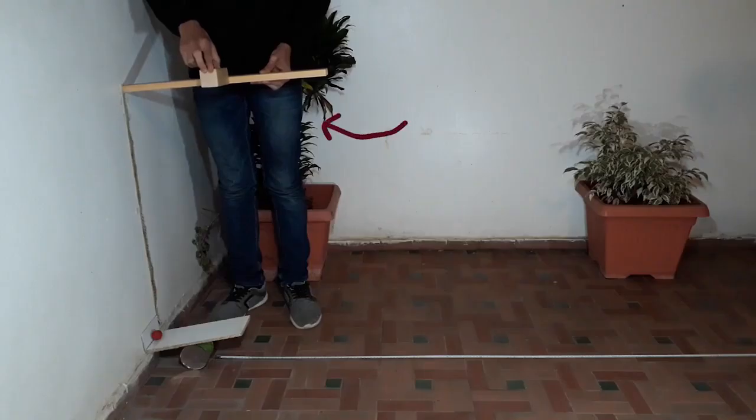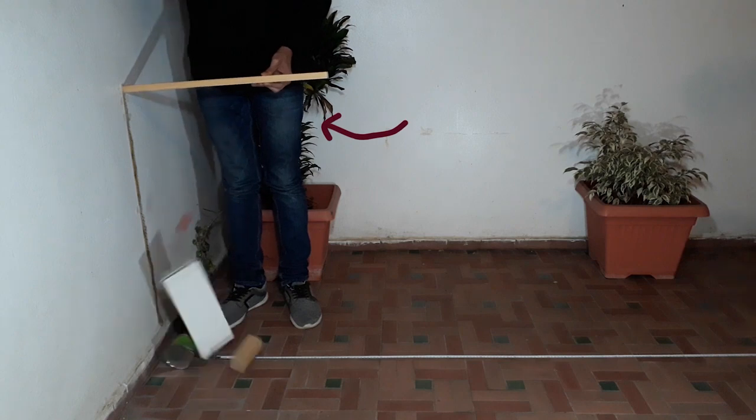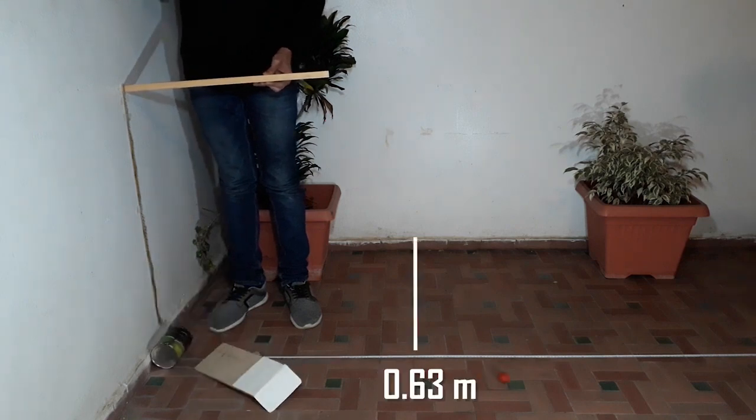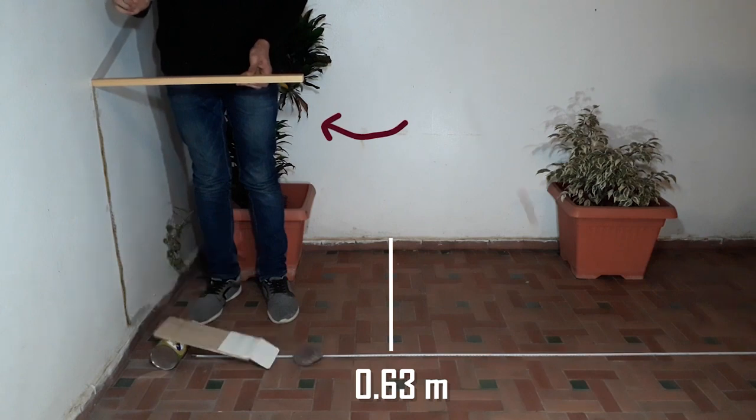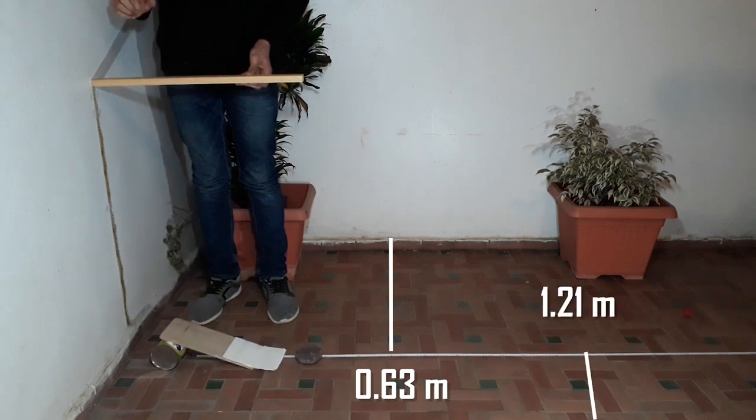For instance, if I drop this wooden block from this height, the ball goes only 0.63 meters. But when I drop a heavier rock from the same height, the ball goes 1.21 meters. The rock uses a much larger force to apply more acceleration to the ball and send it flying farther.